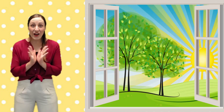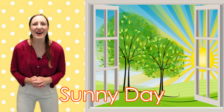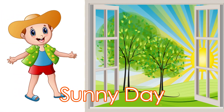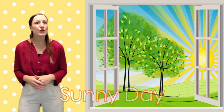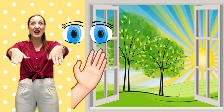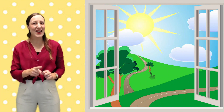Let's take a look outside. It looks like a sunny day — the sky is clear and the sun is out. On a sunny day it might feel quite warm, so we might choose to wear lighter clothes. Which of our senses do you think we can use to experience a sunny day? We can use sight, of course, because we can see the sun with our eyes. But we can also use touch, because if we put our hands out in the sun, we will feel the warm rays on our skin.